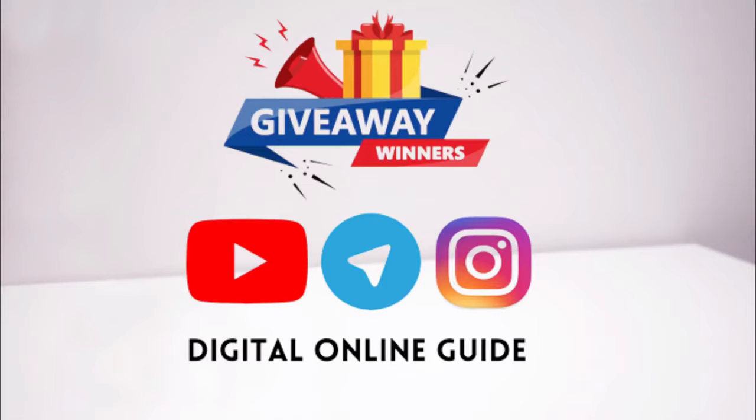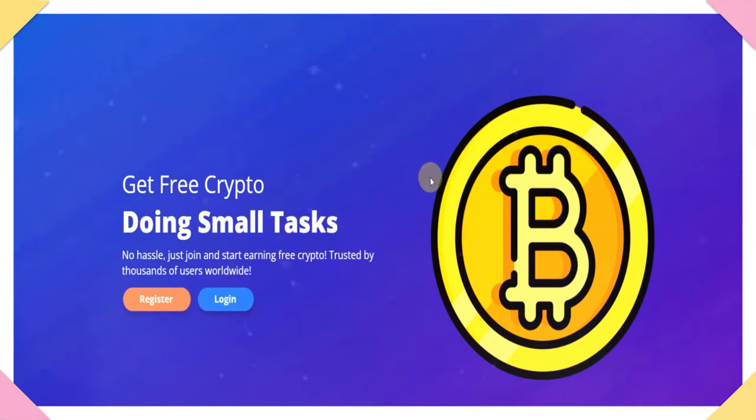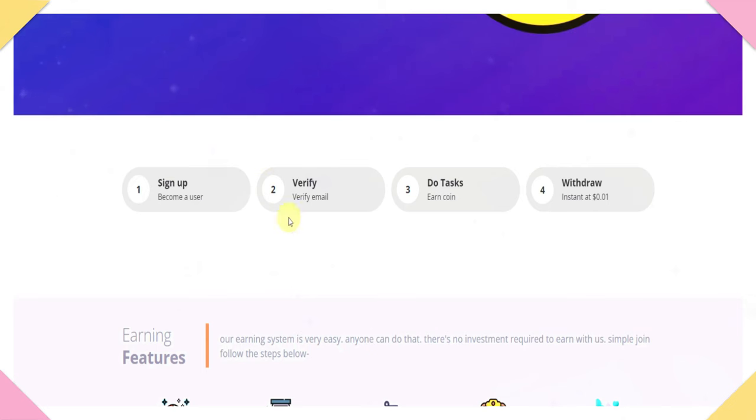Now we will start the process. We will connect to our website. Click the link below the description. We will connect to our page and see how we can work on the website. We will scroll down and use 3–4 steps to use this service.